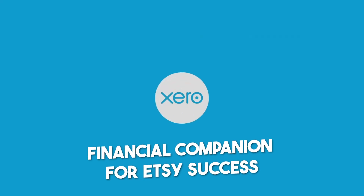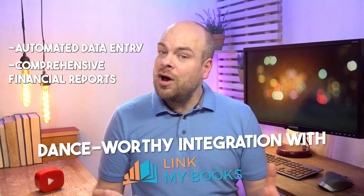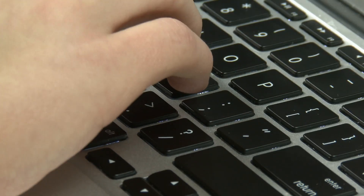First up in our arsenal is Xero — your financial companion for Etsy success. Automated data entry, comprehensive financial reports, and a seamless integration with Link My Books make Xero a top choice. Say goodbye to manual data entry and hello to more time for your craft, letting those detailed reports guide you to Etsy greatness.